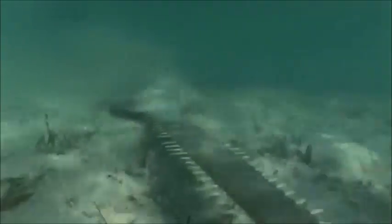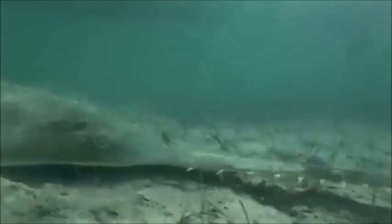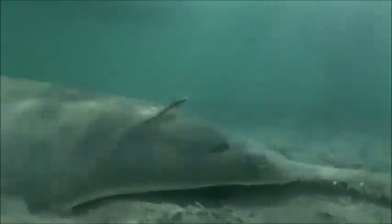Many species of sawfish are listed as endangered. This could be due to the loss of juvenile fish habitat and excessive bycatch — their snout often gets unintentionally tangled in fishing gear. Sometimes they are caught so their snout can be dried and sold for ornamental purposes, and in some countries their fins are eaten as a delicacy.